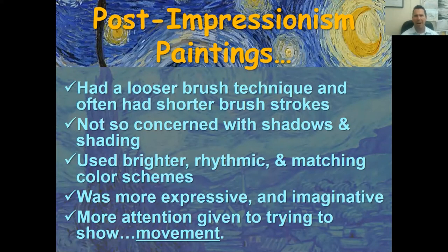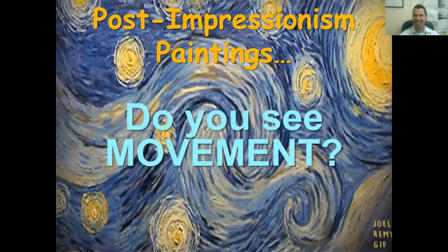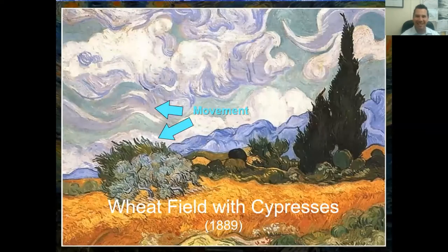Post-impressionism had looser brush techniques, often shorter brush strokes. Artists weren't so concerned with shadows, shading, or realism. They used brighter, rhythmic, and matching color schemes — more expressive and imaginative — with much more attention given to showing movement in the painting. Van Gogh would use swirls, curvy lines, and varying directions to show the wind moving a cypress tree, a bush, or wheat in the fields.